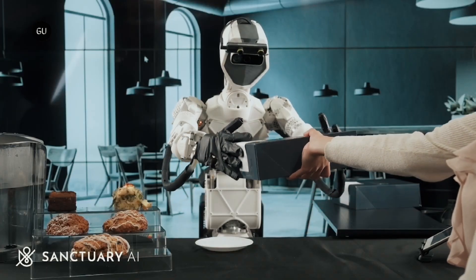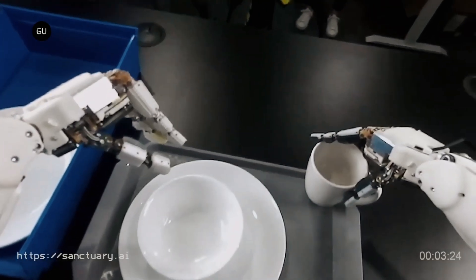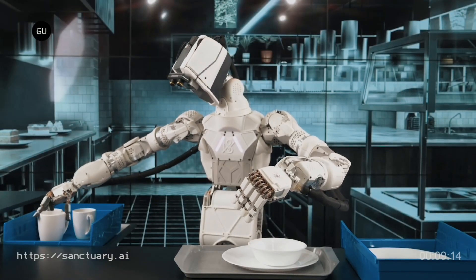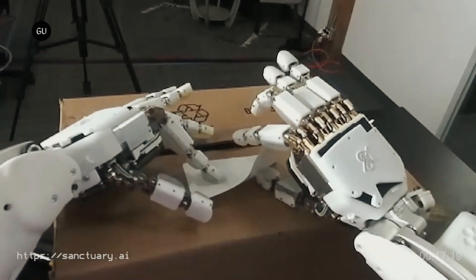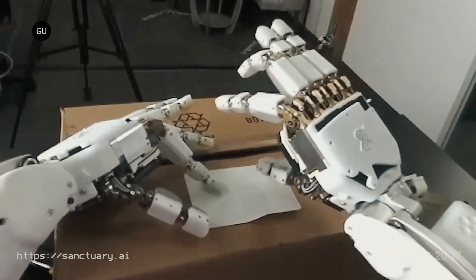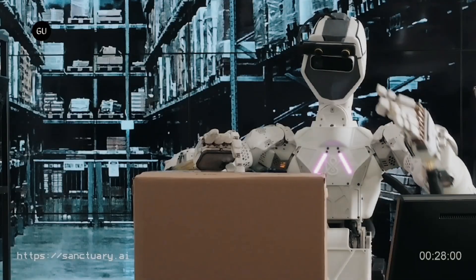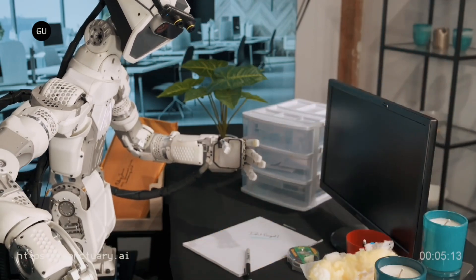Unfortunately, Sanctuary's piloted learning tech means that it's impossible to tell whether its robots are acting autonomously or via telepresence, as they show off their abilities in the company's many videos. So while these videos are good demos proving the capability of the hardware across a range of different tasks, it's hard to say where the heck things stand with the really important bit — the AI software and its ability to mimic tasks in a flexible and useful manner.